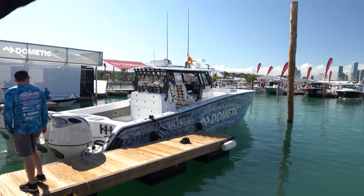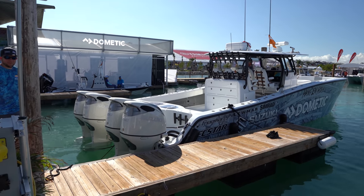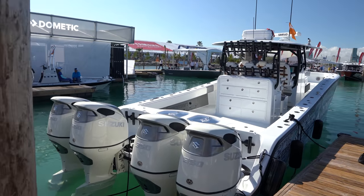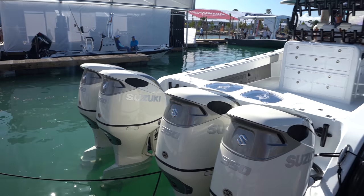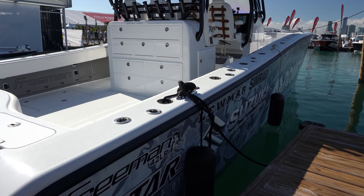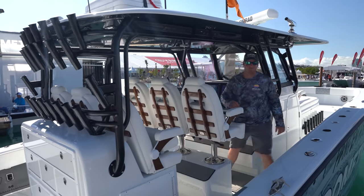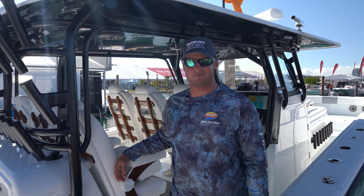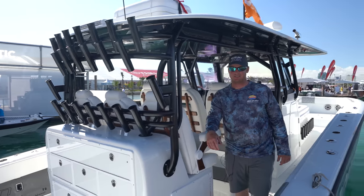Every time the ocean sees a Freeman, it gets scared. This is one of the Freemans that just barrels through everything. We're talking about the 42-foot Freeman, the LR version. We're here at the Miami Boat Show 2020 with an actual charter captain that's going to walk us through it. Come aboard, buddy.